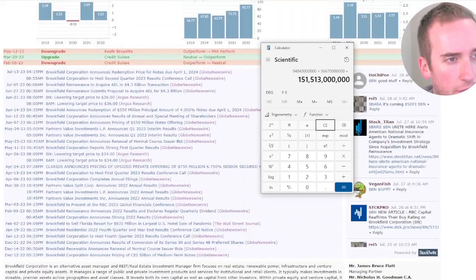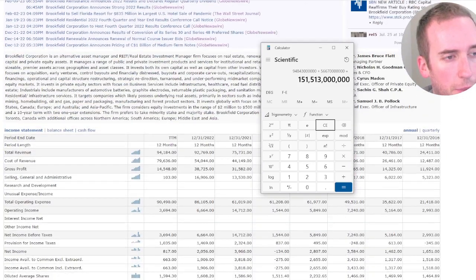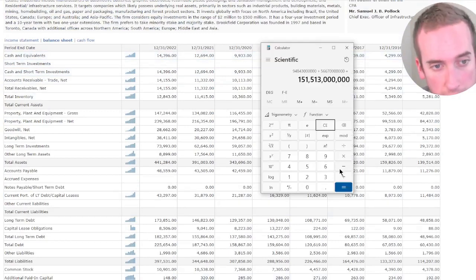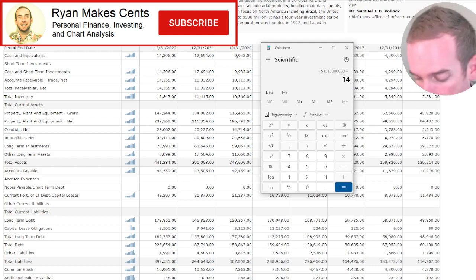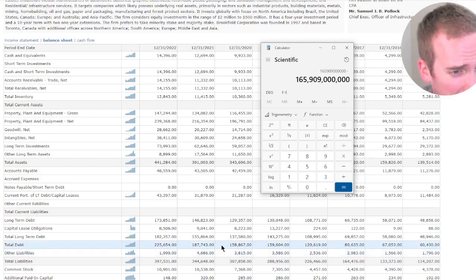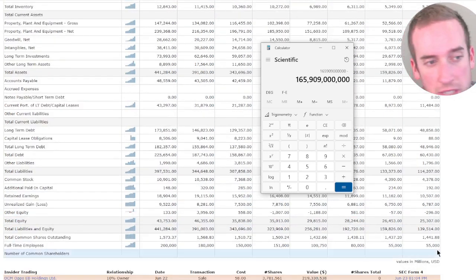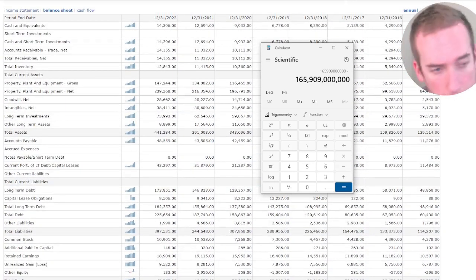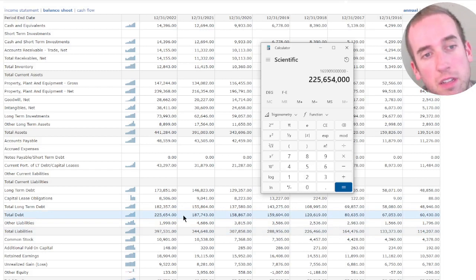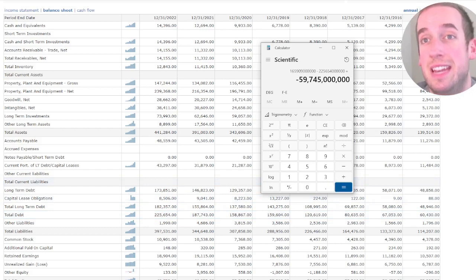Let's add cash and remove debt. Total cash is $14 billion, $396 million. Total debt — probably several billions — $225 billion. This is Canadian notes USD. So minus $225 billion, $654 million. This is negative for me, so this would be something I would not consider.